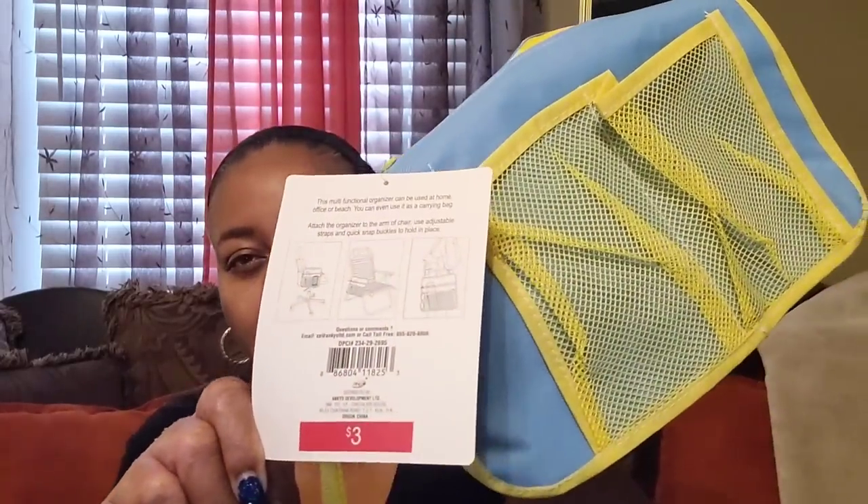At Target it retailed for $3 — so for $1, can't beat it. You know how I said I couldn't find the bee kitchen towels, that everybody was swooping them up? Well I found some at Mighty Dollar, y'all.